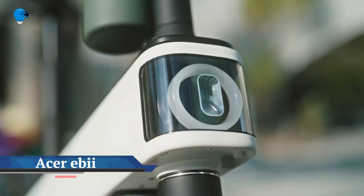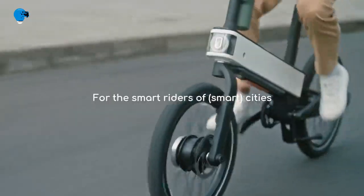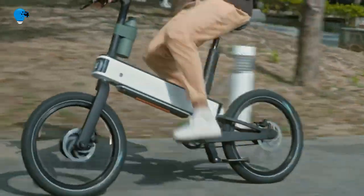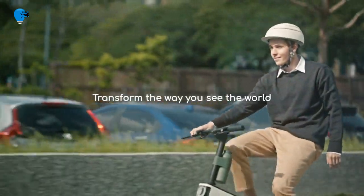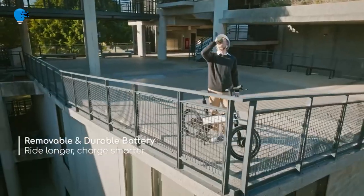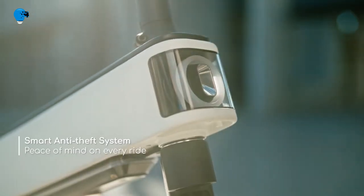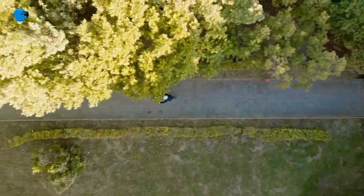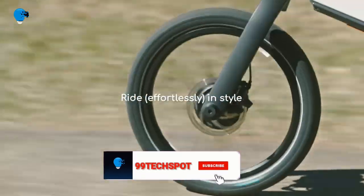Acer — yes, the computer company — is building a fancy electric bike with built-in AI. Meet the Acer Abi, a lightweight electric bike built by computer component maker Acer. The company looks to be coming in hot with several innovative features rarely seen in the e-bike industry. Sometimes it takes an outsider to flip a product on its handlebars, and that appears to be the case with the Acer Abi, a lightweight 35-pound (16 kg) e-bike.